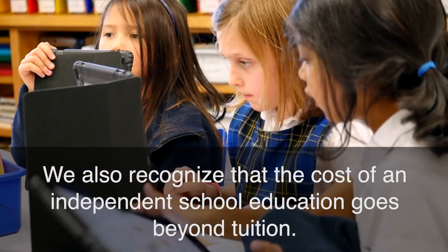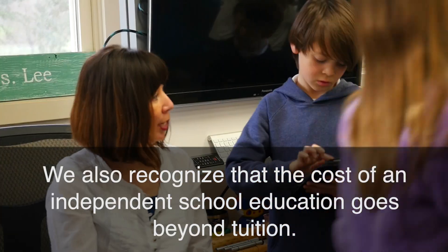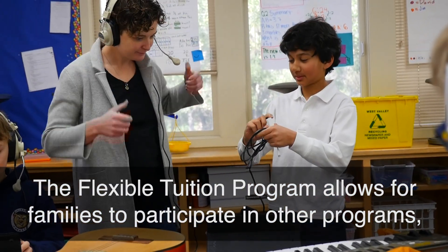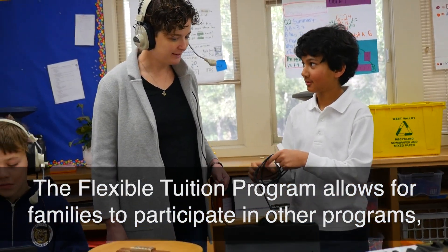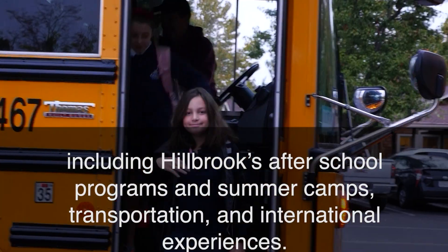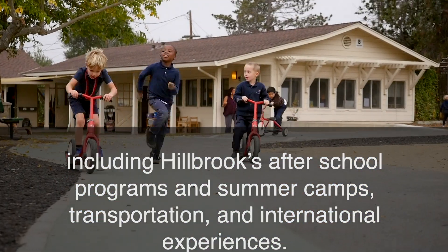We also recognize that the cost of an independent school education goes beyond tuition. The flexible tuition program allows families to participate in other programs including Hillbrook's after-school programs and summer camps, transportation, and international experiences.